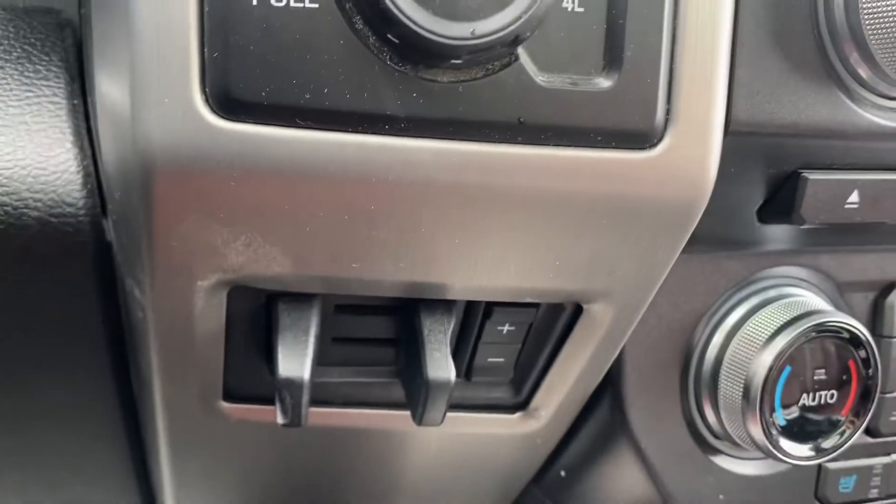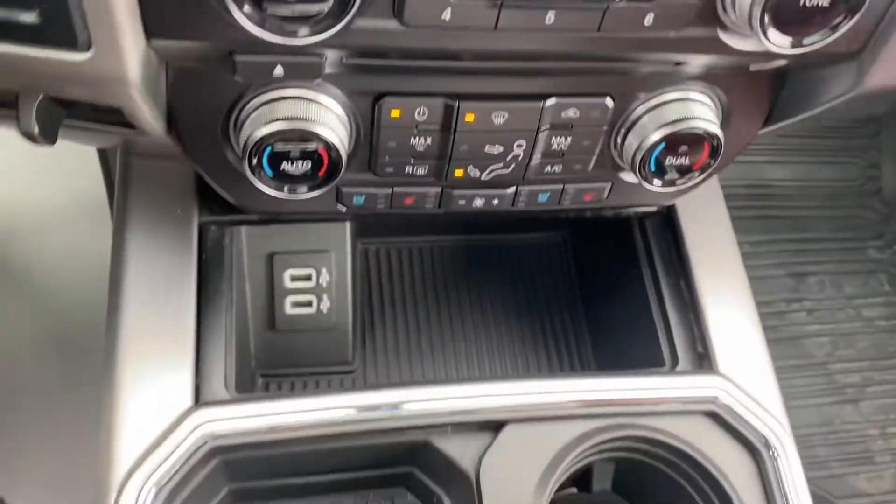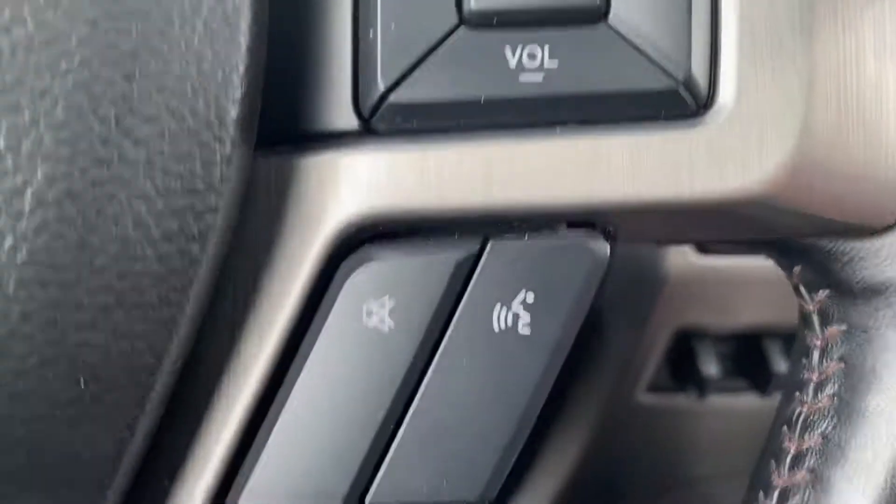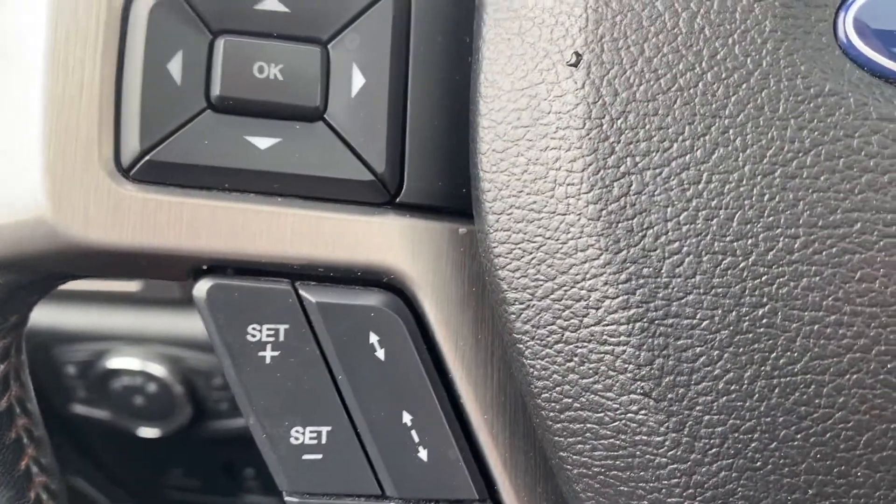Here we've got our trailer brake controller. Tons of space in the center console area as well. Here we've got our push button start, voice activated commands on this side, and cruise control with your adaptive cruise on the other side.